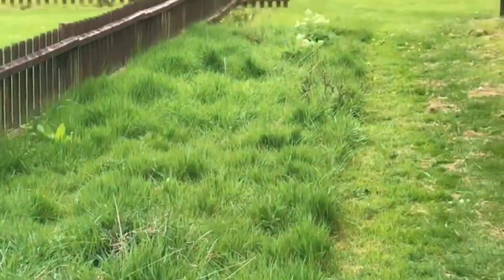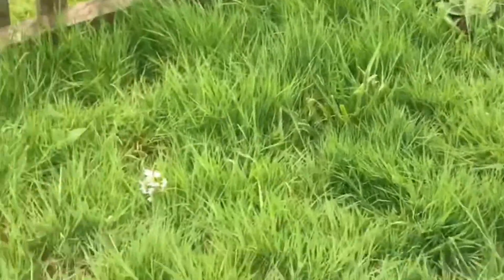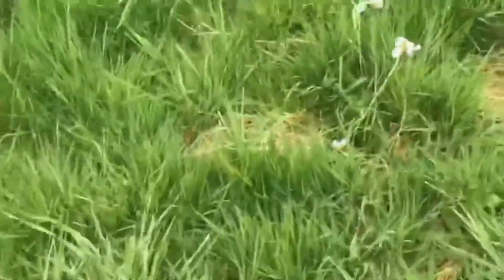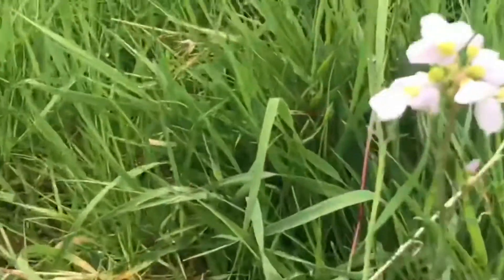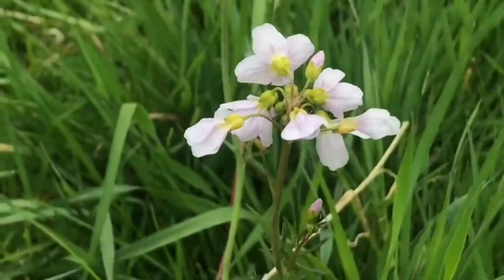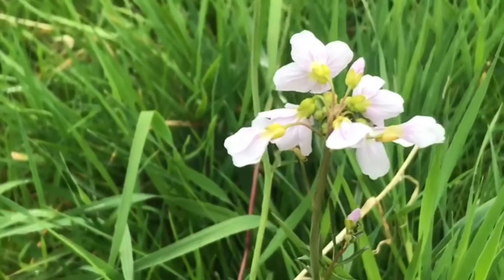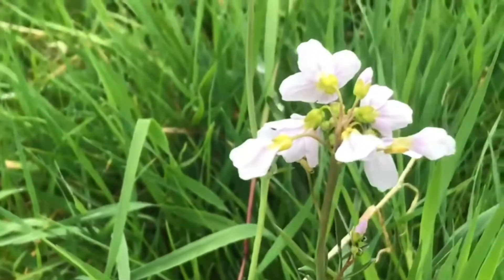Little meadow area — it's doing just fine. It's really starting to grow through now. It doesn't look much at this time of year, but there's something spectacular. Have a look at this plant here — this is Lady's Smock, a beautiful wildflower. It grows all over England. It's called Lady's Smock or Cuckoo Flower because it tends to blossom at the same time the cuckoos return back to the UK.